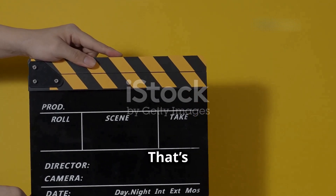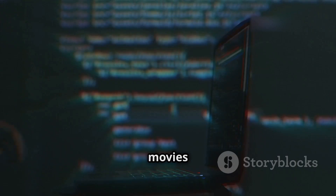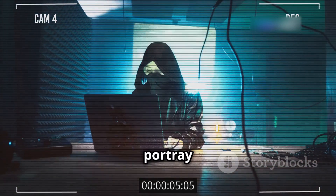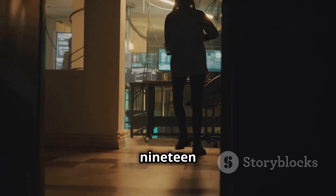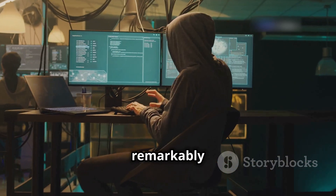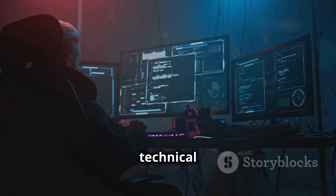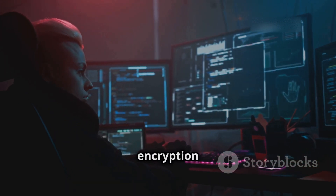Now let's give credit where it's due — some movies actually got hacking right. While Hollywood often takes liberties, a few films portray hacking in a surprisingly realistic way. One example is Sneakers from 1992, a classic hacker film that still holds up remarkably well. It showcases a team of security experts using social engineering, technical skills, and old-fashioned trickery to expose a powerful encryption device.